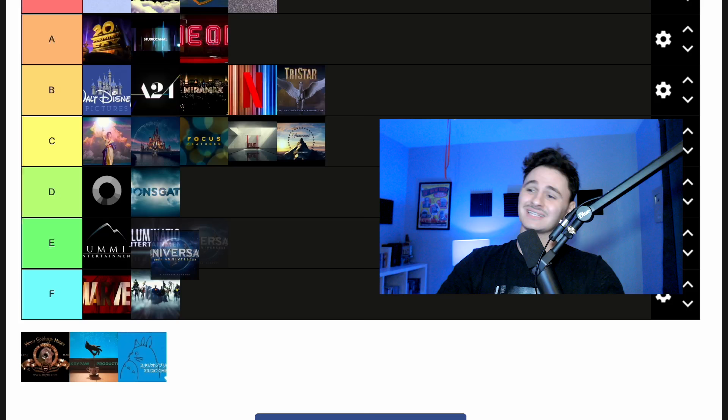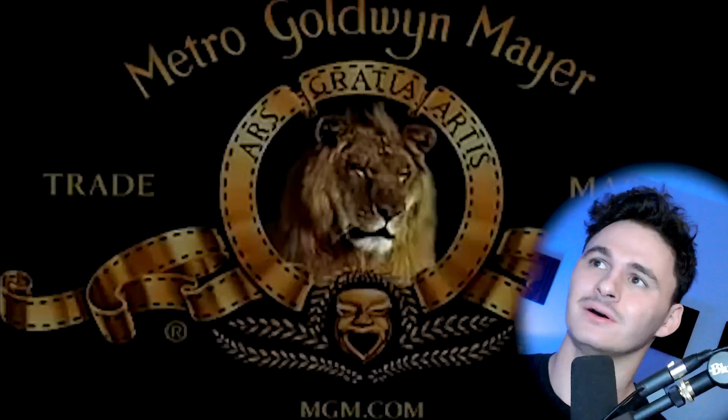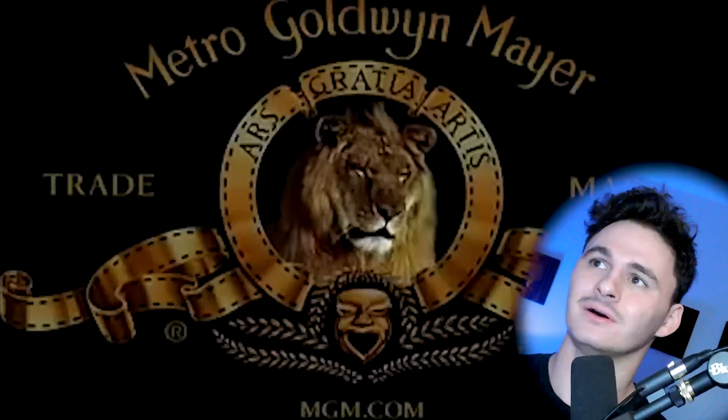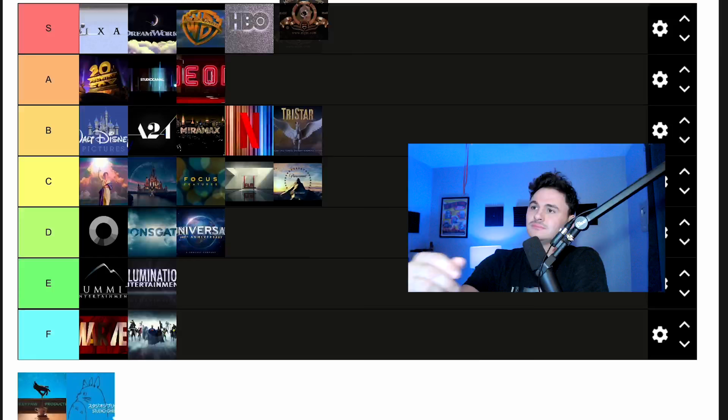We had to do the MGM logo, which is hilarious. I really like this one. I'm going to put MGM in S tier because it's such a funny idea — whoever pitched it was just like, we're just gonna have a lion growl at the audience. I like how they got a real lion to go in the little circle. It's stuck. It's fancy. There's a certain level of prestige that comes with it. I really liked the MGM one — we're going to throw that one in S.